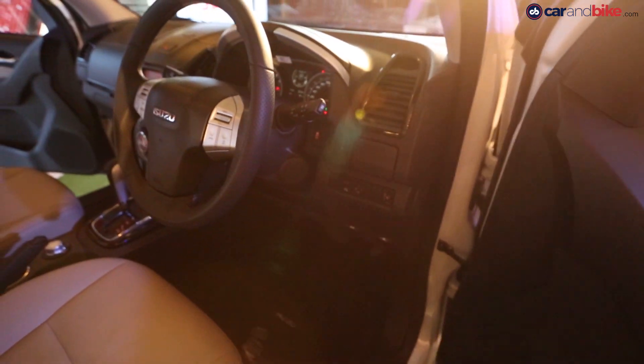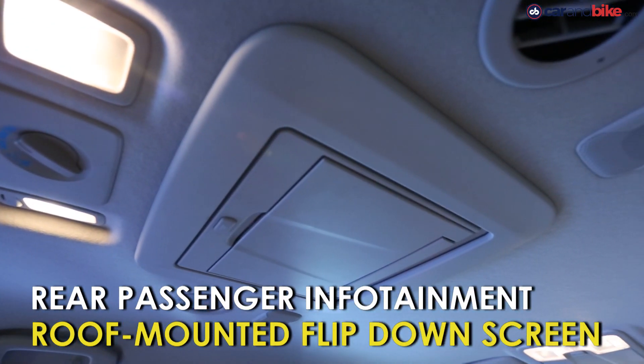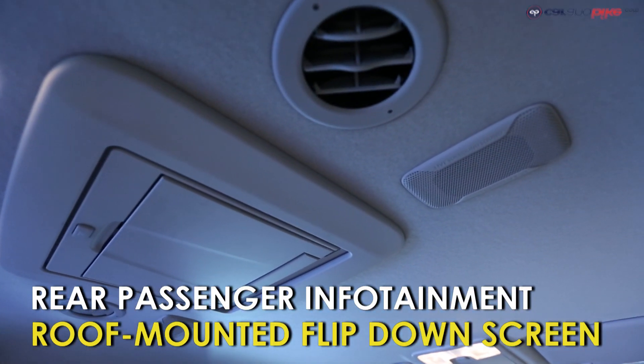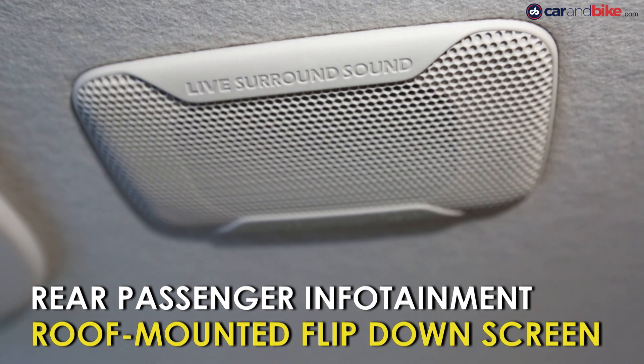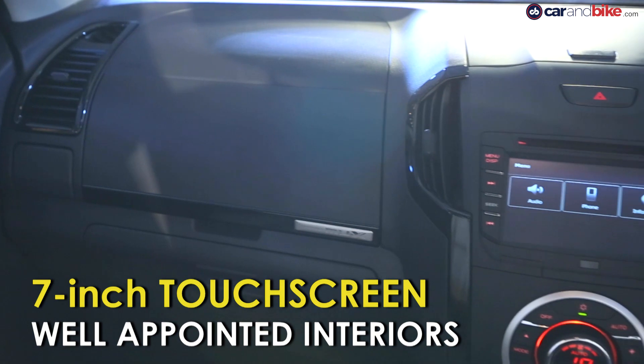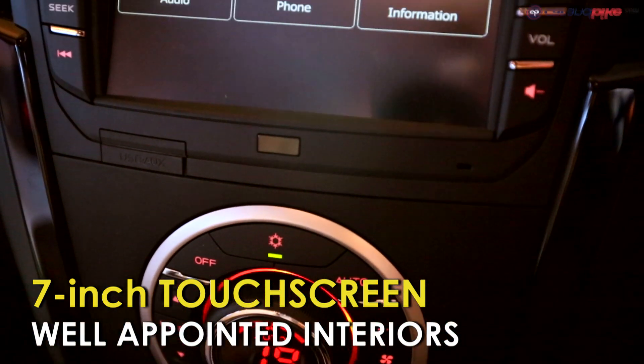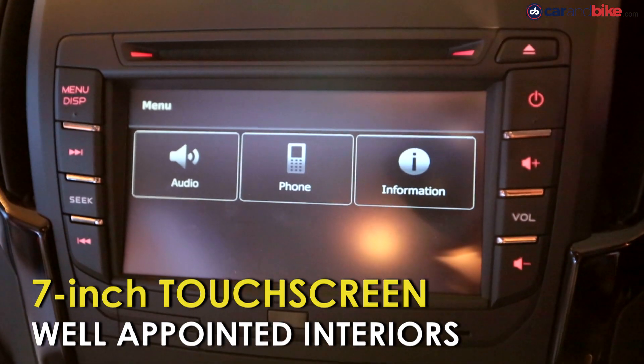Coming to the interior, it is well appointed and gets all the necessary creature comforts needed for seven passengers. The party piece though is the roof-mounted surround sound system. The MU-X also gets a touchscreen, but there is no Apple CarPlay, Android Auto, or Mirror Link, which is slightly disappointing.